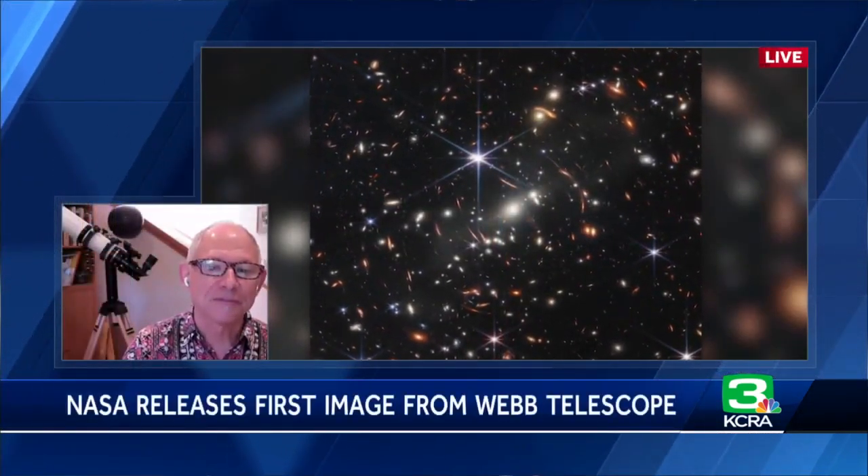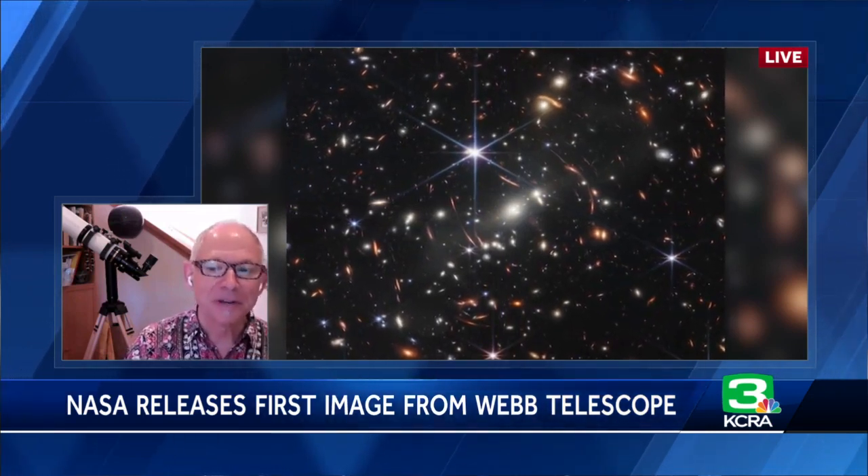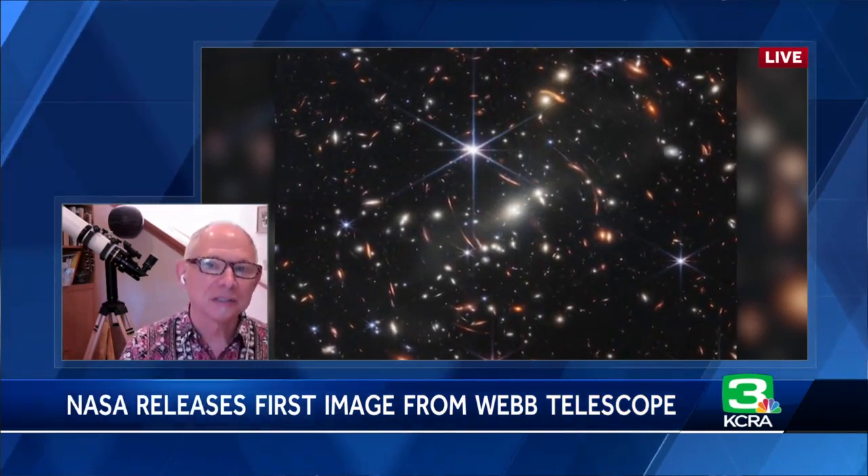I'm happy to be here. What we're seeing is just the first glimpse of what the Webb telescope can do in a lot of different astrophysical situations, spanning the whole universe — all the way from almost the beginning of the universe, the beginning of time as we know it, to planets near us.